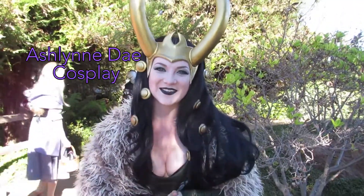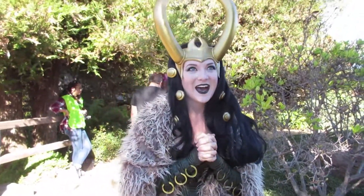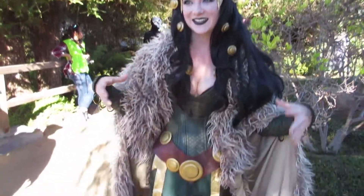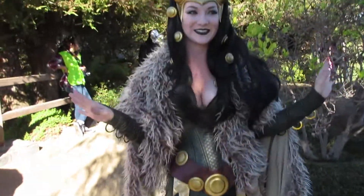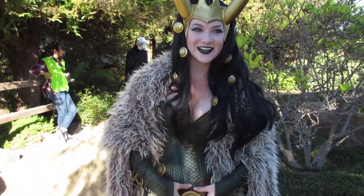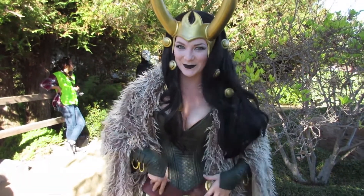I'm Ashlyn Bay Cosplay, and I am Lady Loki today. I made my costume — I made my outfit corset and leggings. It seems like one piece but it's all two separate pieces, and the sleeves are even completely different. The belt is leather, and I actually used googly eyes for my gold bits.